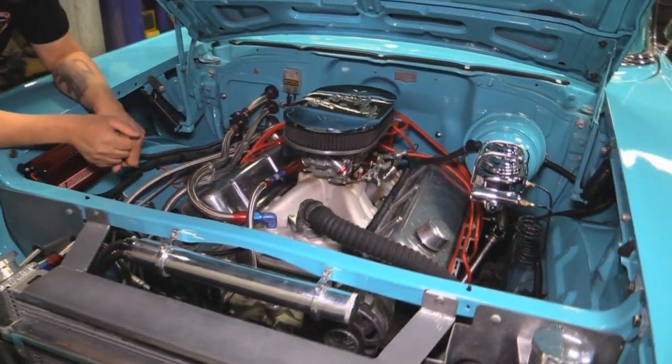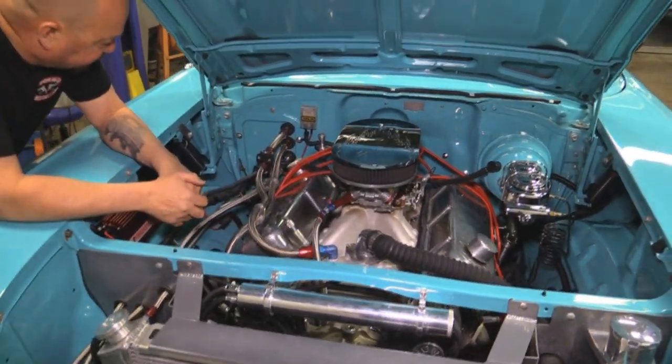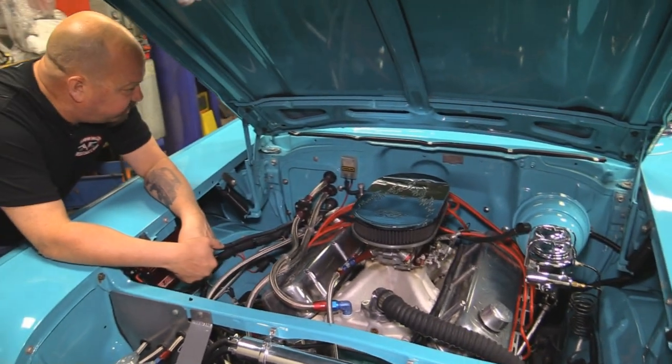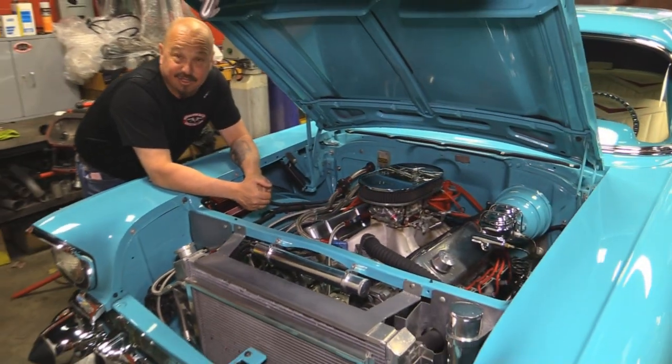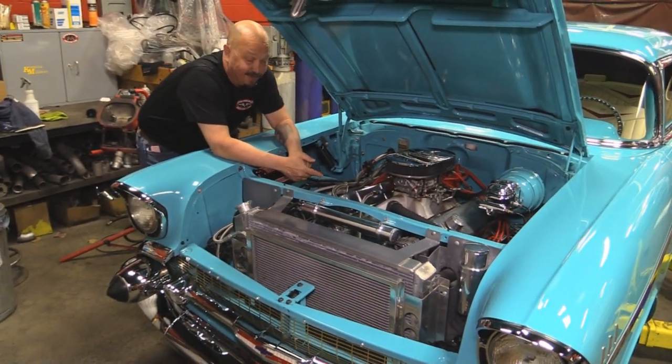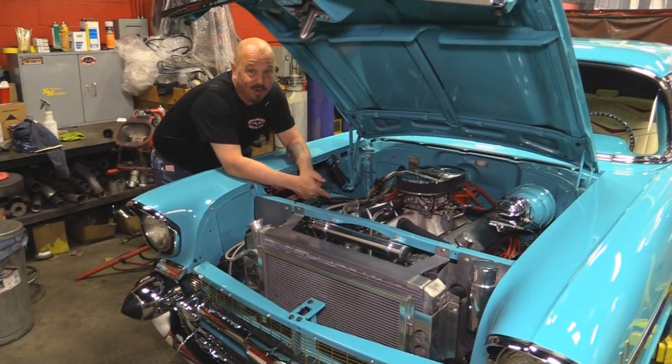Even all the heater hoses are stainless steel here. Headers are jet coated. Beautiful job on the car. And this thing, as you saw when we were driving it, it'll go — that 454 is making a bunch of horsepower.